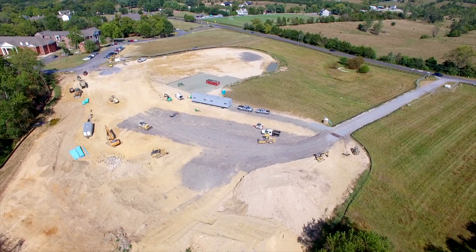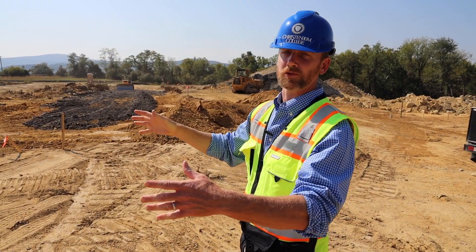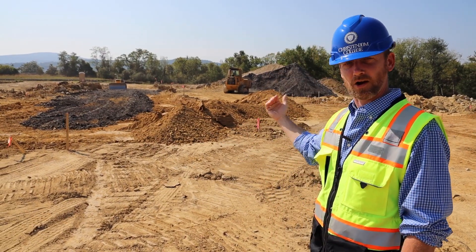That's intentional — that's to keep the cars hidden as much as possible from the road. So as you drive by, the main focus will be on the chapel itself and not the cars down in the parking lot.